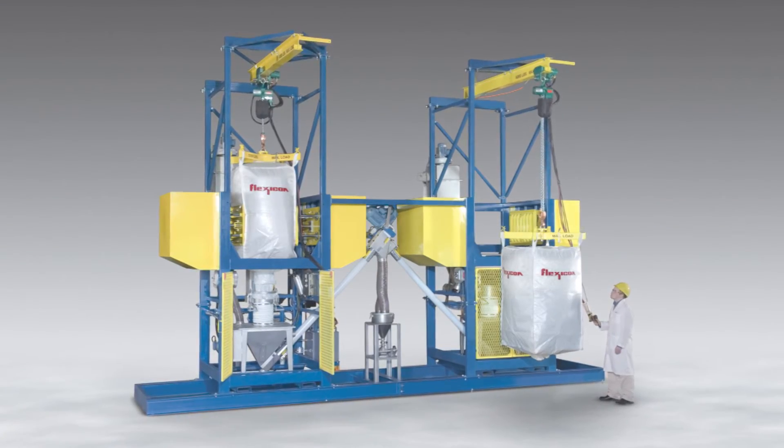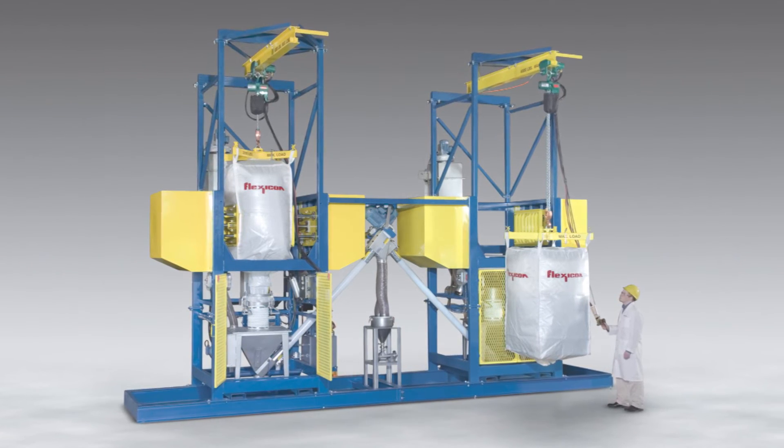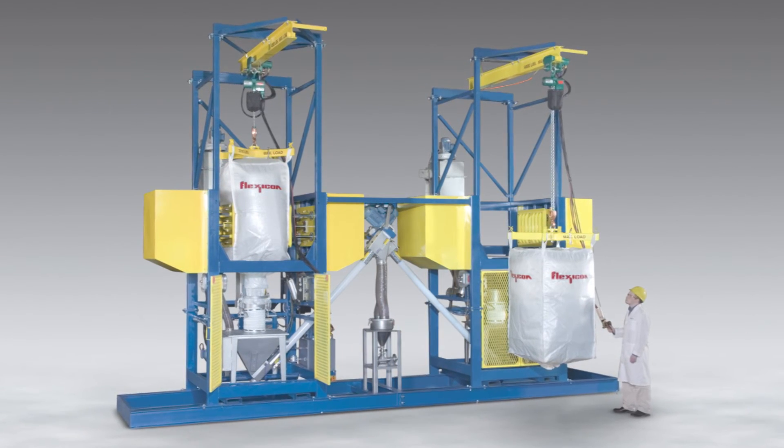Here, a skid-mounted system employs two bulk bag conditioner dischargers to alternately feed a common surge hopper without interruption.